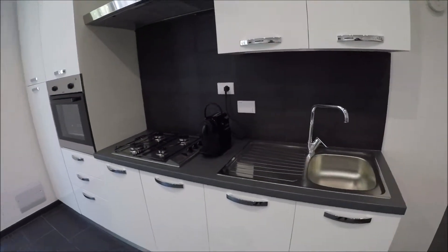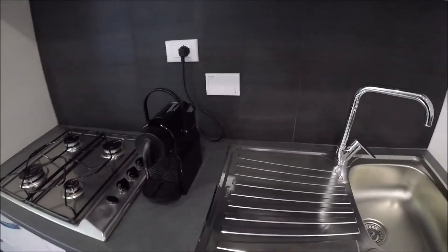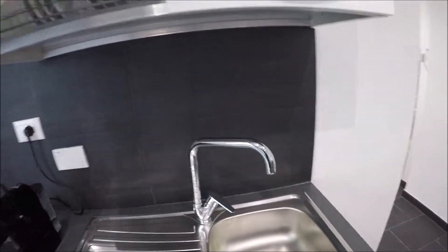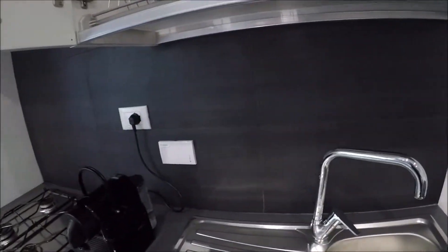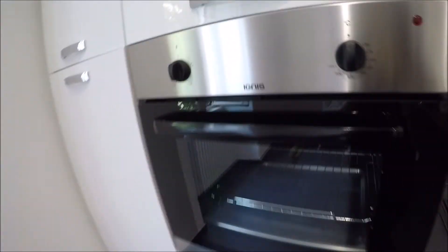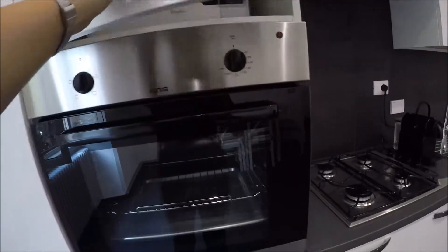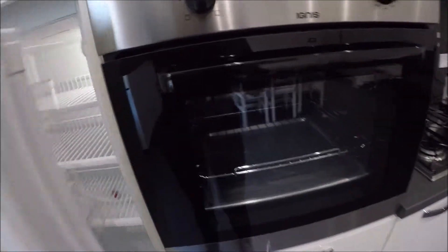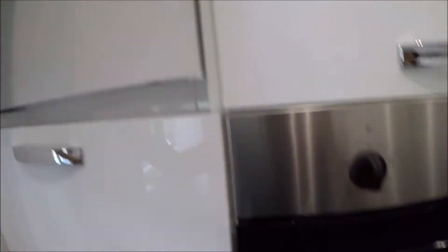There is the kitchen corner, with a gas stove and an espresso machine for Italian coffee. The sink. The kitchen is fully equipped. The oven is here. The microwave oven. The fridge, with a freezer.